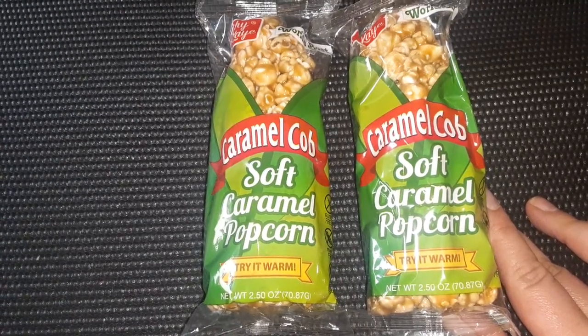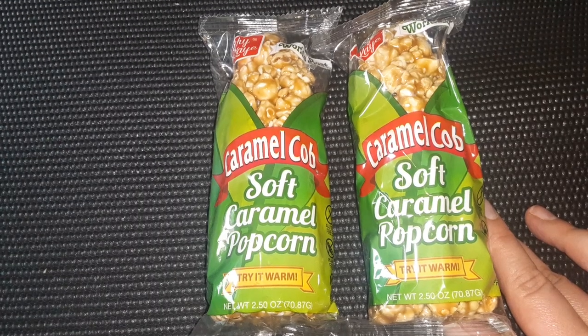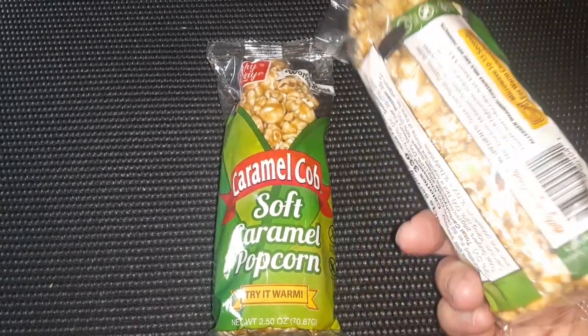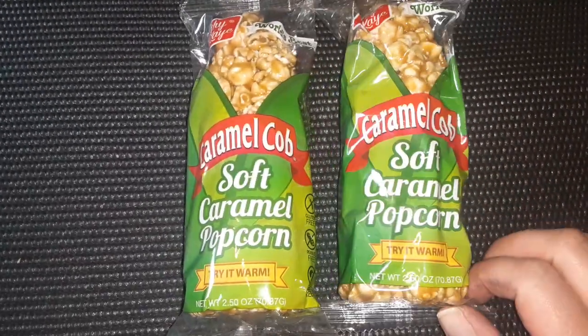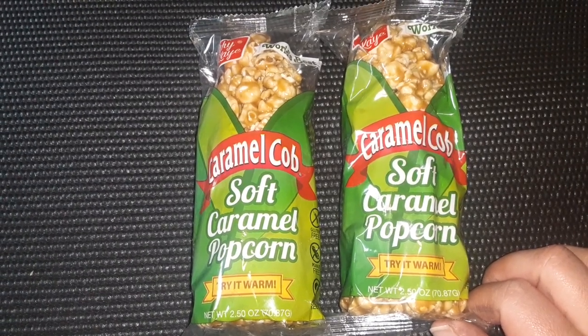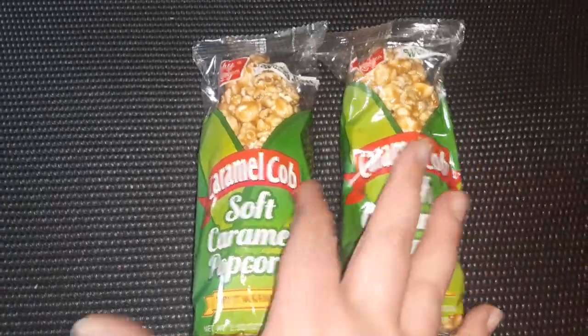These are caramel cobs — soft caramel popcorn. It says you can try it warm; you can heat these up in your microwave. I thought this would be such a neat snack, perfect for a movie night or something. It definitely has that fall vibe with the caramel flavor.